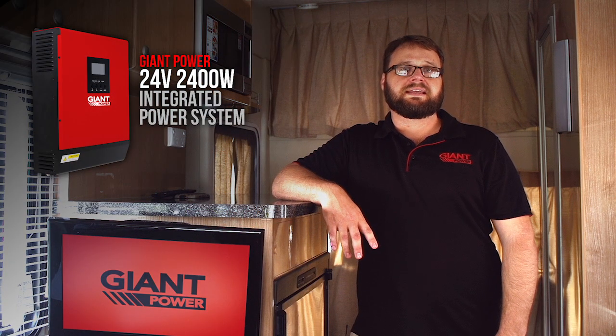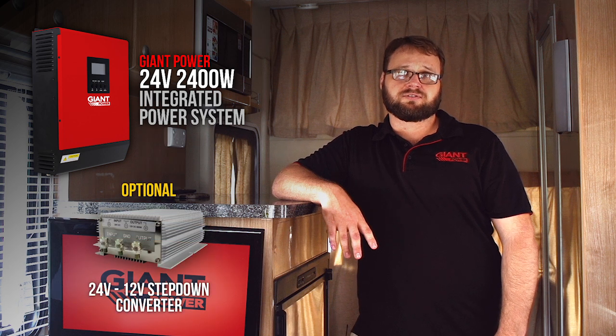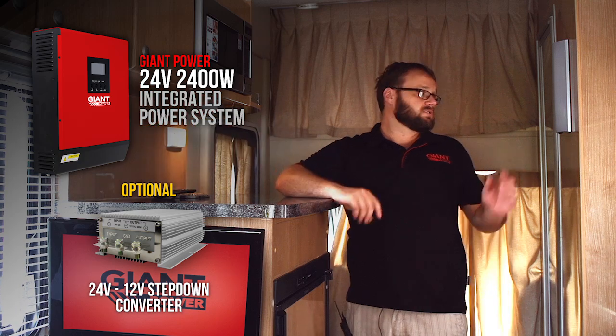A 24 volt system can easily be converted into 12 volt with the use of our optional 24 volt to 12 volt step-down transformer, which will allow you to use 12 volt appliances such as lights.